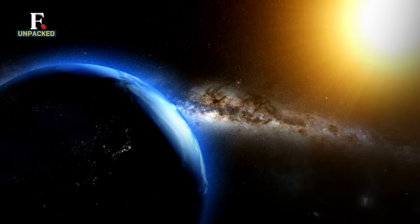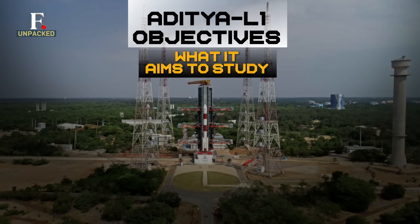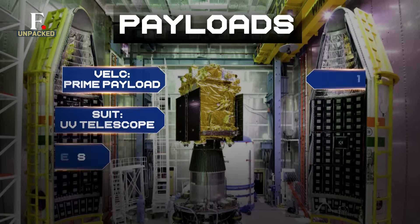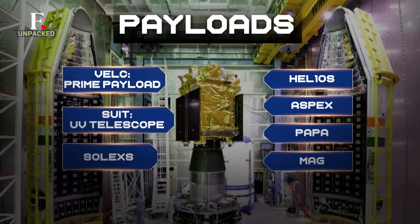What exactly does this mission aim to do? Simply put, Aditya L1 aims to get a better understanding of the Sun. The mission will carry seven instruments that have all been made in India. Upon reaching their destination, they will study the photosphere, chromosphere and corona — the Sun's outer layers. The mission's main payload will send over 1,400 images of the Sun every day. Together, these instruments will give insights into the Sun's behaviour and its impact on space weather.